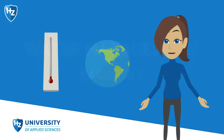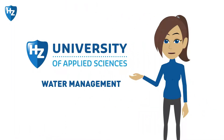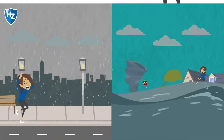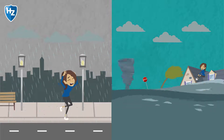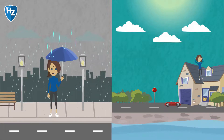Do you want to help solving the problems caused by climate change? The HZ Water Management study programme will train you for this. Water managers ensure that people and their surroundings remain safe from the effects of climate change and that everyone has enough clean water.